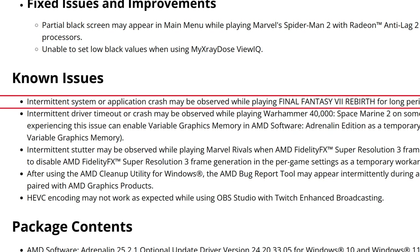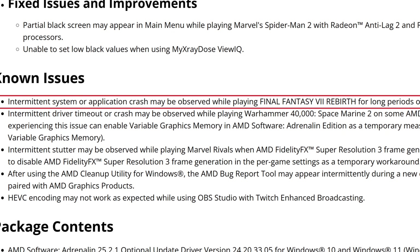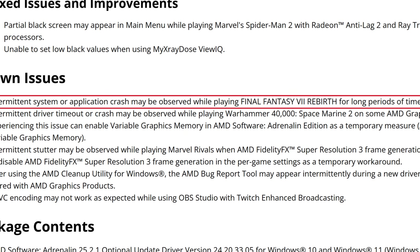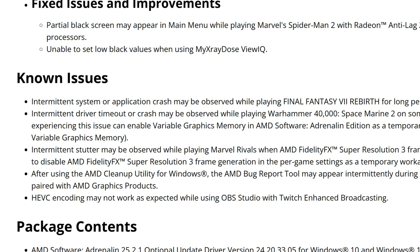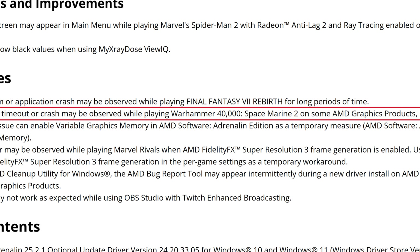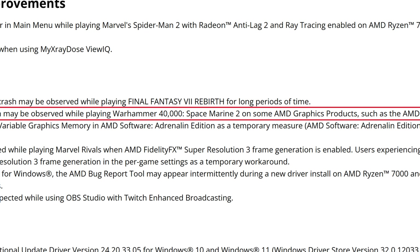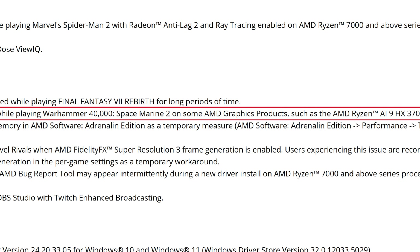For known issues: an intermittent system or application crash may be observed while playing Final Fantasy 7 Rebirth for long periods of time — I believe this will be fixed in the next driver version. The second known issue is an intermittent driver timeout or crash while playing Warhammer 40,000: Space Marine 2 on some AMD graphics products, such as the AMD Ryzen AI 9 HX 370, which features a Radeon 890M. Given how limited that APU is, that may not be a major concern for most users.